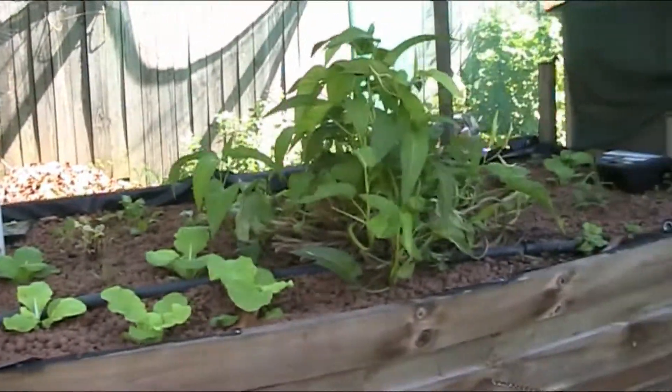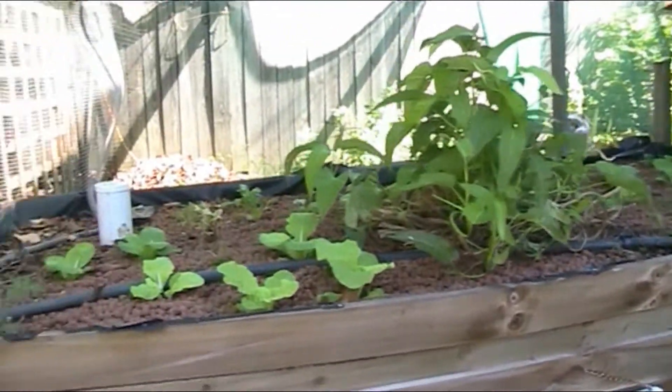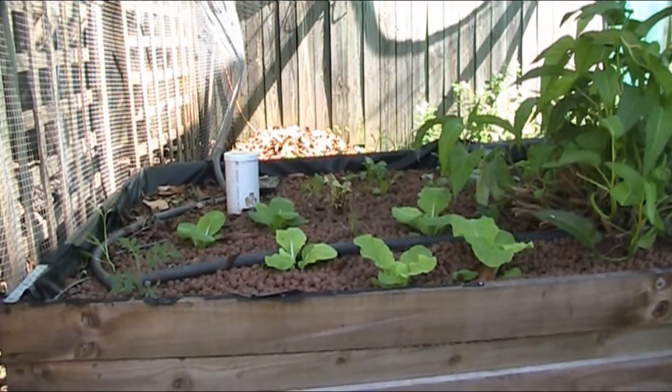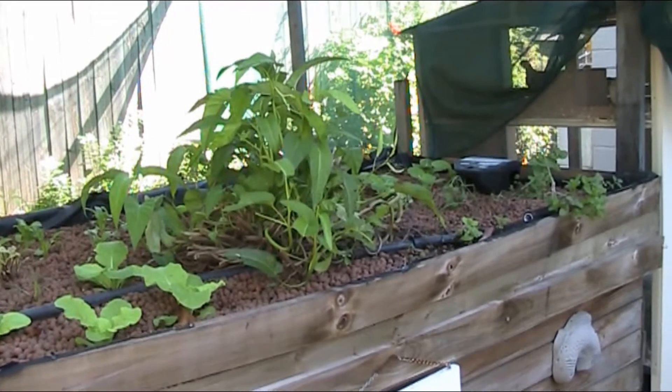That redone aquaponics bed is going fabulous. You can see the cabbages in the front just going gangbusters. Isn't that wonderful? The Kang Kong is coming back beautifully. The boys are going wonderfully. I'm going to have to do a colour them soon too.